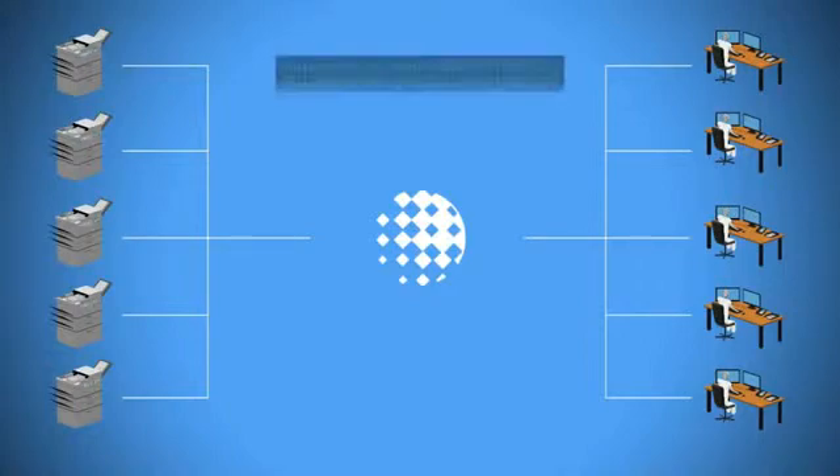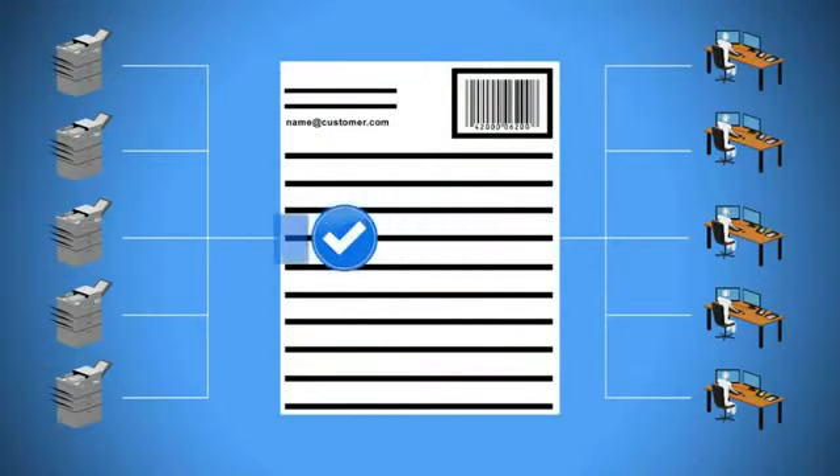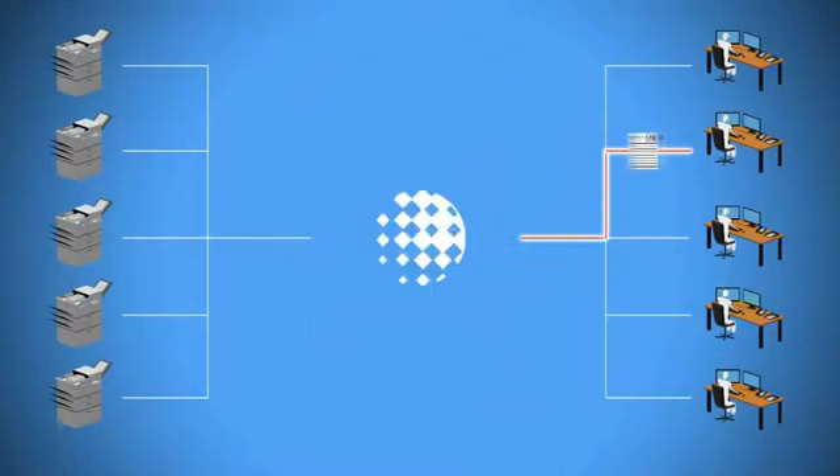For example, critical data from an invoice is immediately sent to the right system — accounts payable — and the payment procedure starts automatically, without an employee ever having to intervene.